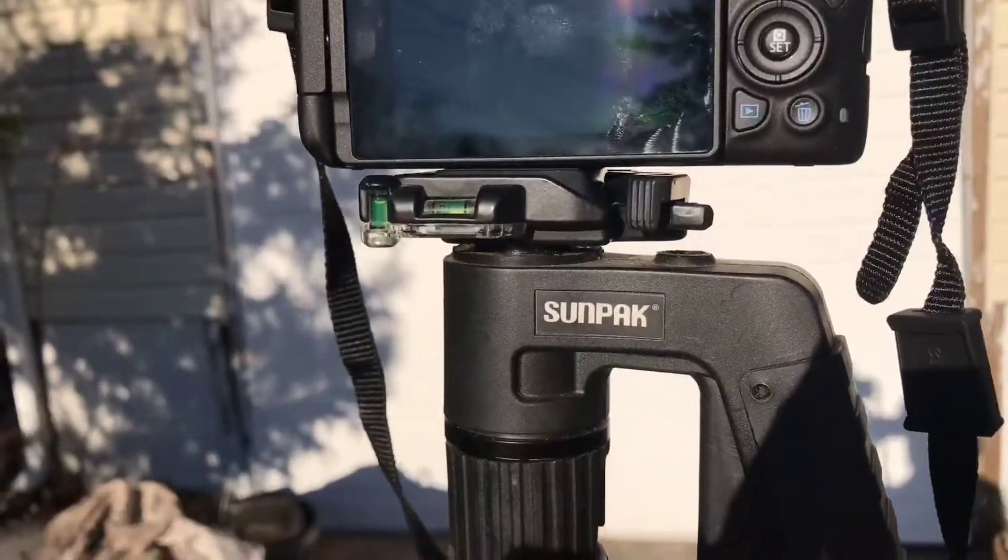Hey guys, so I'm outside. I just finished doing my hair and makeup, and I'm about to take some Instagram photos for the gram. I'll show you guys behind the scenes. I'm out here shooting for a photo shoot. This is the background I'm using — my garage door, of course.